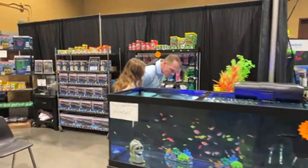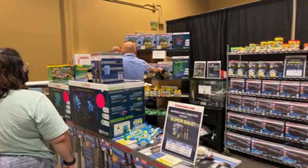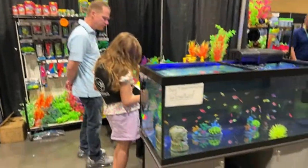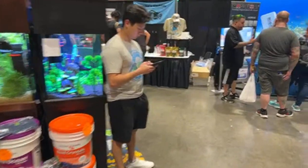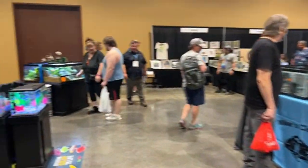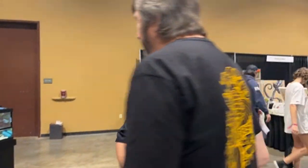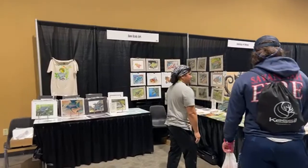Low fish tanks, canister filters, smaller tanks, hang-on-back filters — Tetra's full line. Amazing attendance here this year. A lot of people wanted to come out to Florida and enjoy the weather — it's been about 85 to 88 degrees all day, all week. Got some art from Sam Sanchez over here.